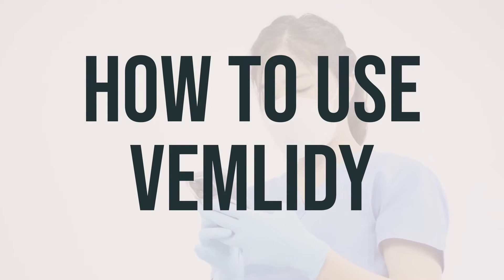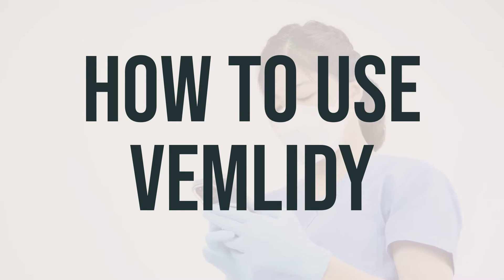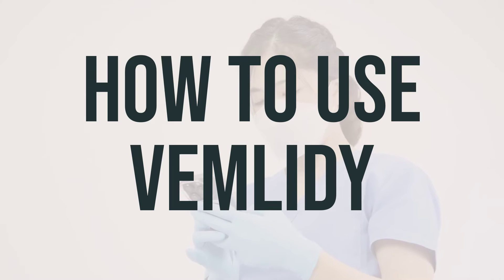Before starting treatment with Vemlidi, your doctor will test you for HIV infection. If you have both HIV and hepatitis B, Vemlidi should not be used alone, as this may make it harder to treat your HIV infection. Combination drug treatment is always used to treat HIV infection.